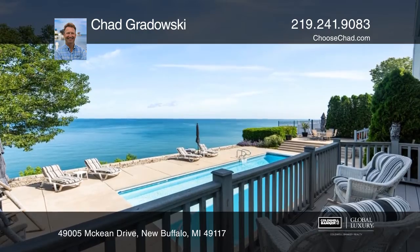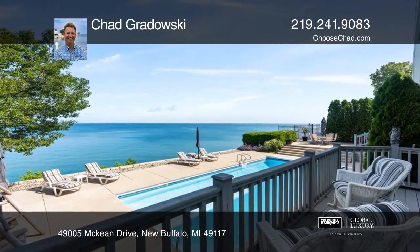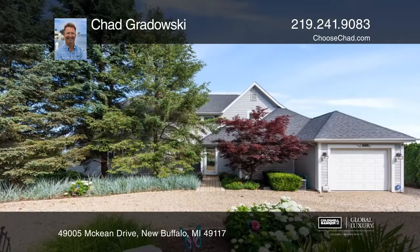The master suite has a private deck. Experience everything this home has to offer by calling Chad Grodowski today.